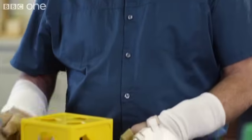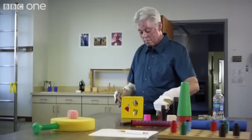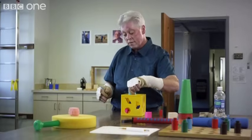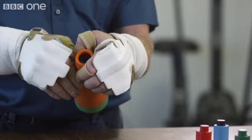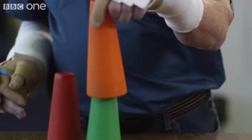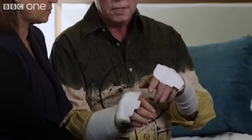Three months later, Richard is trying out his new accessories. He's gained some sensation in his new fingers, and these hands are already changing his life. It hits us every single day about how amazing, how miraculous it is to have a brand new set of hands.